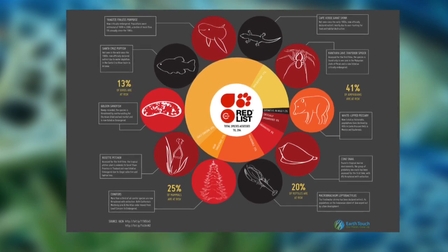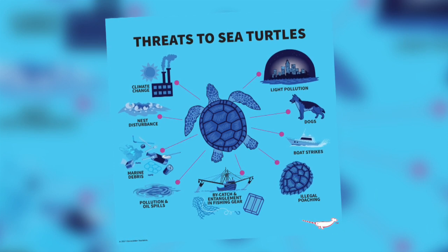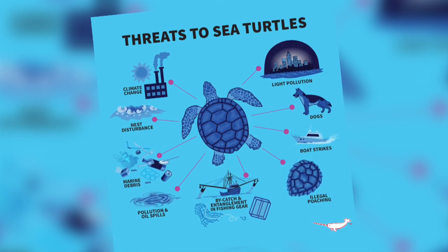So why is the existence of these beautiful creatures so threatened? I thought I would start at the beginning of a turtle's life and discuss the threats to it at each stage.